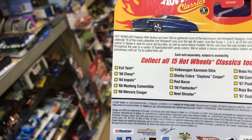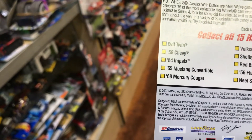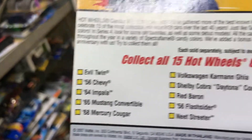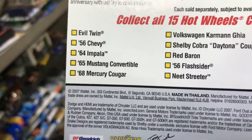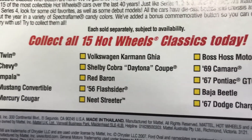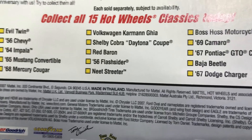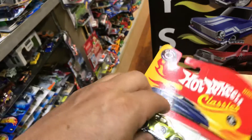On the back of the package it says collect all 15 Hot Wheels Classics. They have the Evil Twin, 56 Chevy, 64 Impala, 65 Mustang Convertible, 68 Mercury Cougar, Volkswagen, Carbon Gear, Shelby Cobra Daytona Coupe, Red Baron, 56 Flashlight or Neat Streeter, Boss Hoss Motorcycle, 69 Camaro, 67 GTO Convertible, Baja Beetle, and 67 Dodge Charger. I don't recall if I ever got this full set.